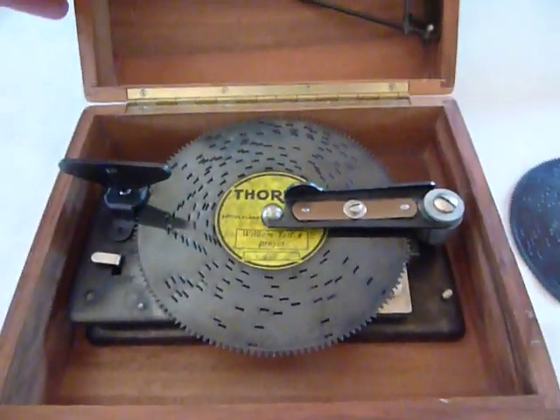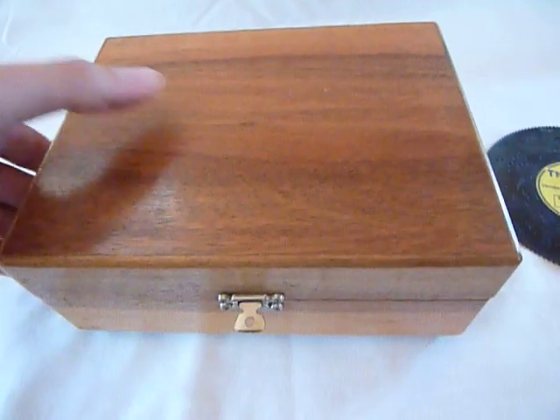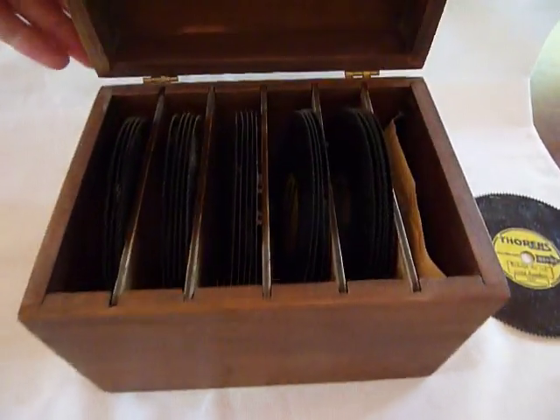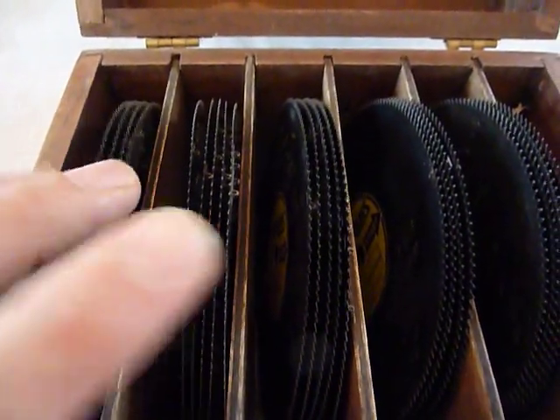As you can see, wonderful sound. Five Christmas discs. It also comes with the original Thorin's box to store all of your discs, and all the discs are in really nice condition.